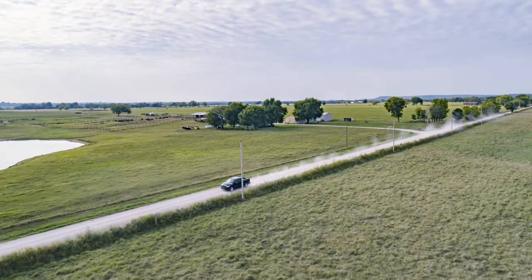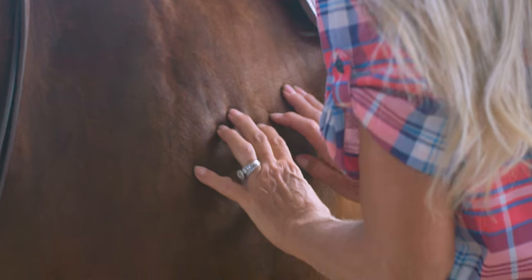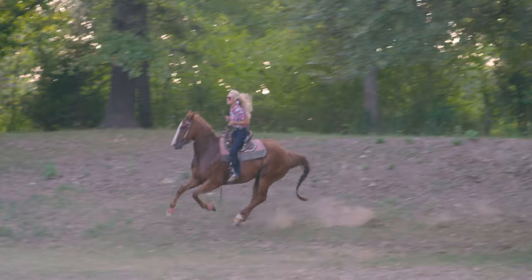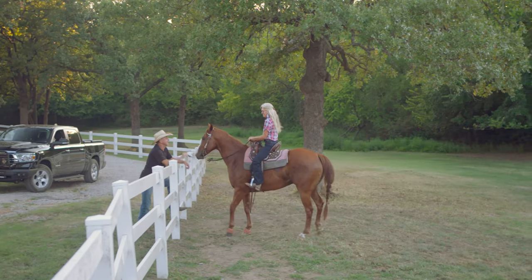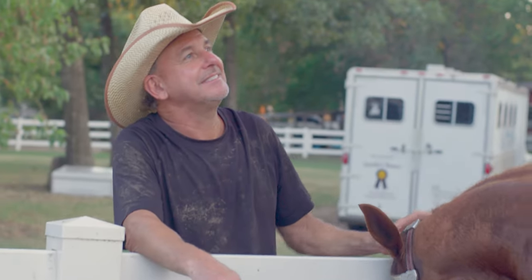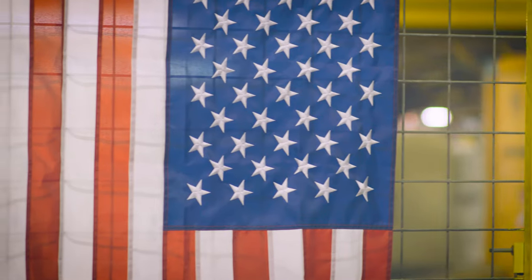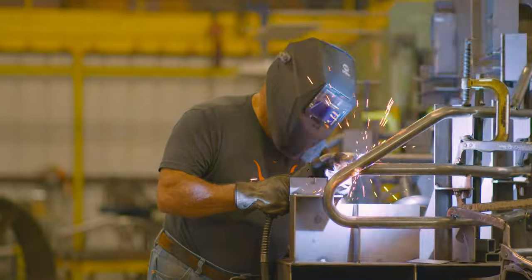Hard work gives us purpose. It can keep us apart from time to time, but it can also bring us together. It was all worth it — your time together is priceless. At Ranch, we know what matters to our customers. We push ourselves to build superior products that will help protect the things that you love.